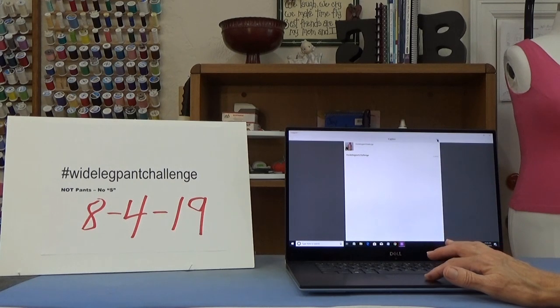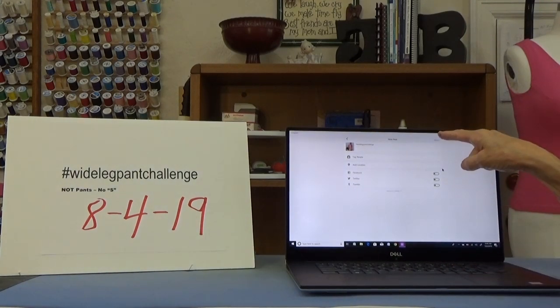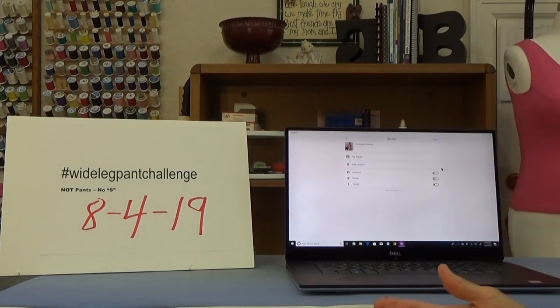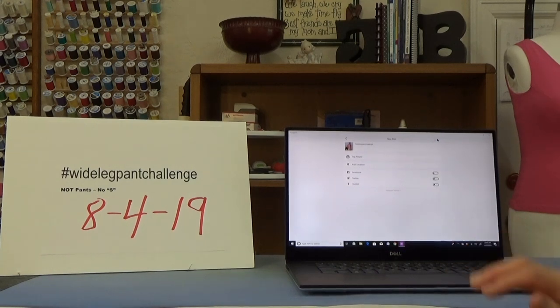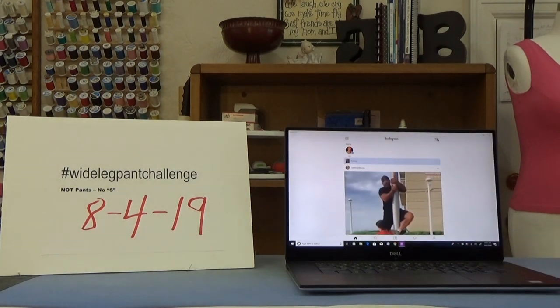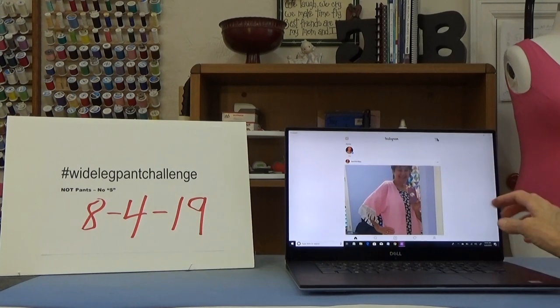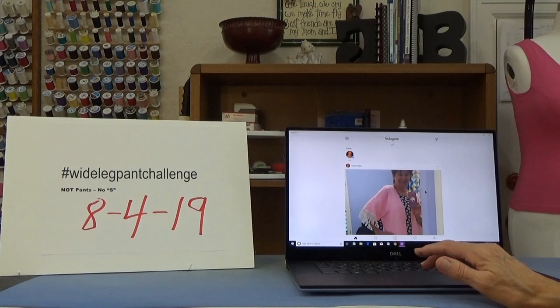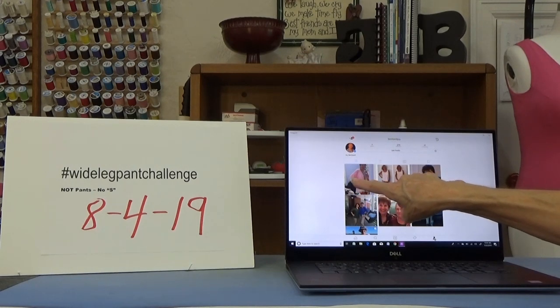Instagram is not very user friendly and half the time the clicks don't work, so just keep clicking until it does. Now it says share. When I first started using this, I thought I don't want to share this with anybody — it's an ugly picture. Well, you can't share it with yourself unless you click share. So when you click share, it shares it with your Instagram. It takes a while, in my case, for the picture to upload. There it is — there's the jacket picture that I just added.